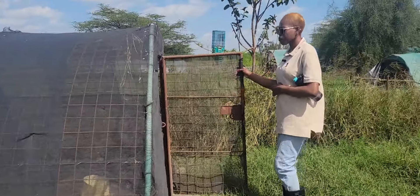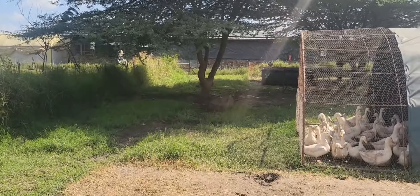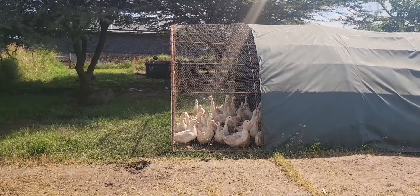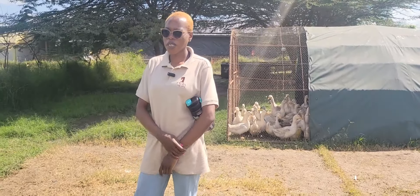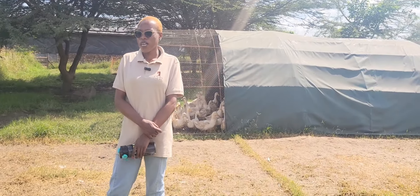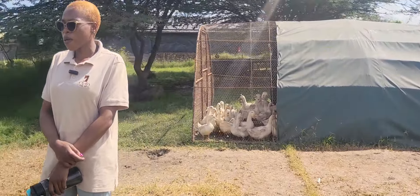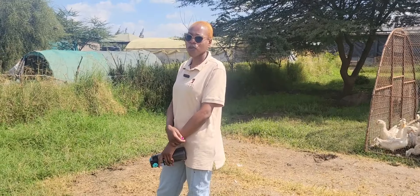How is the market for the ducks? We are still trying to work around the market for the ducks, because as I understand, most Kenyans are not really used to eating duck meat. Most people are more into chicken, but we have identified a kind of niche market where we are able to get some consumers who are interested in this kind of product.